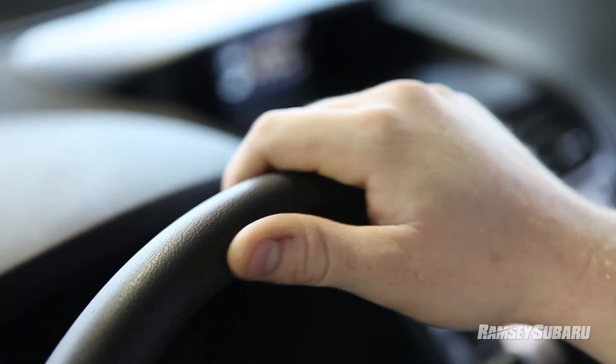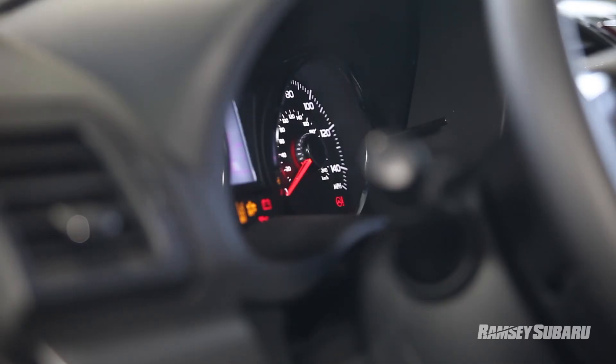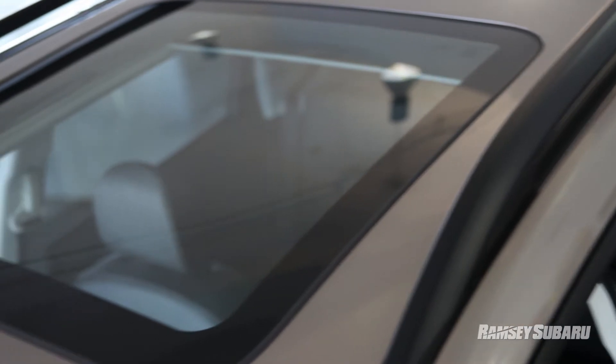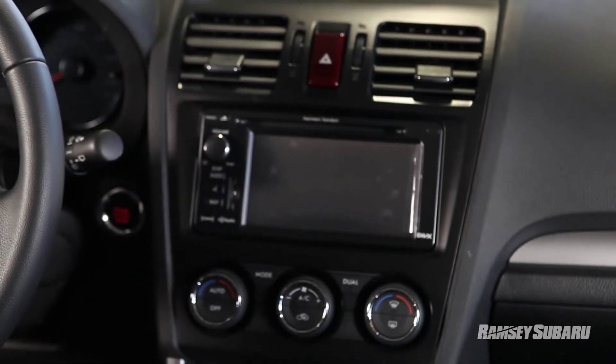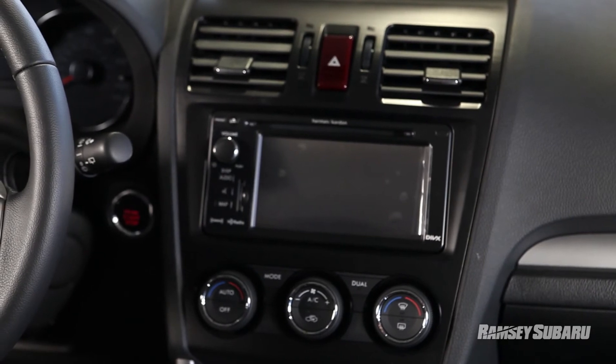The new Forester is a phenomenal drive. It now gets 32 miles a gallon and it's much smoother and quieter with a lot less engine noise than the outgoing model. We've also added a much nicer sound system — it now has the available Harman Kardon as well.